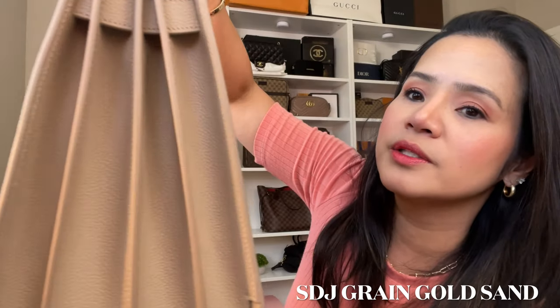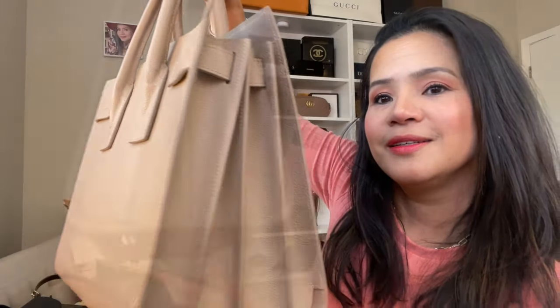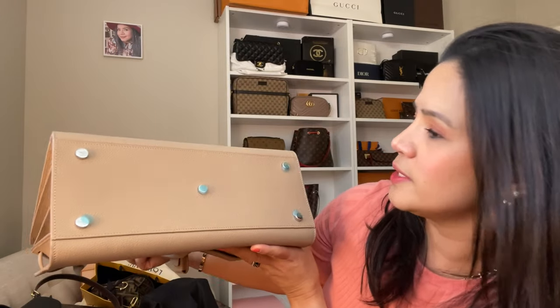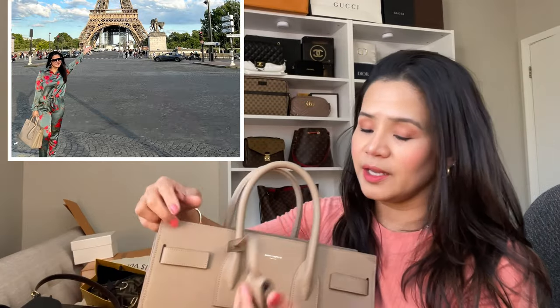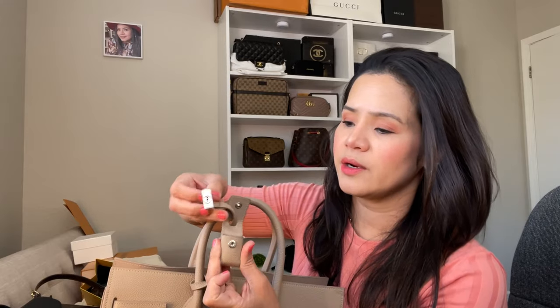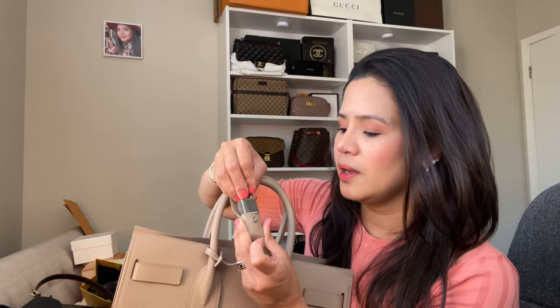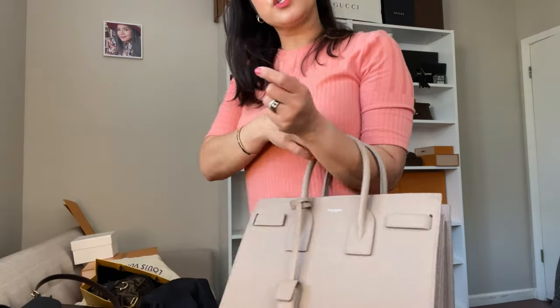It has feet on it. I still have the plastic on some of the hardware. I already used it and I love it. It comes with a padlock and a key — which I don't know if I'll ever use, but it's just for the main purpose of being cute. The color is very cute. You can wear it casual or formal-to-casual.